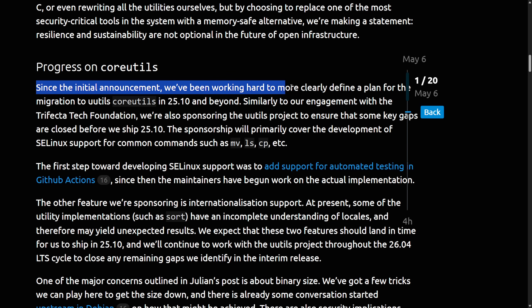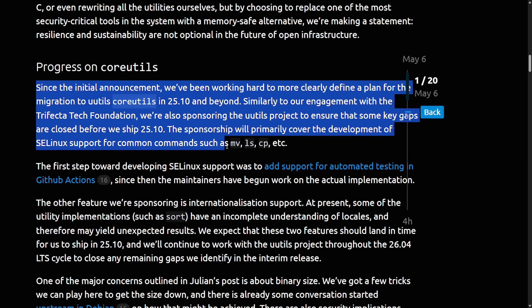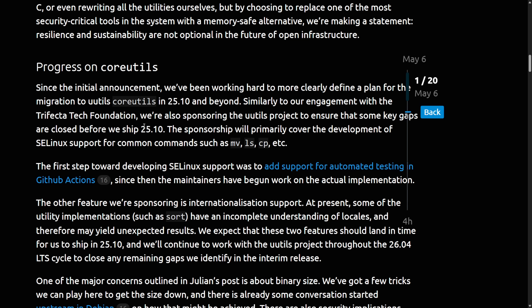Since that initial announcement, Ubuntu has been working to define a clear migration plan for core utilities in 25.10 and beyond. They're also sponsoring the uutils project through the Trifecta Tech Foundation to close key gaps before shipping 25.10, primarily covering development of SELinux support for common commands such as move, list, copy, and others. Ubuntu is definitely leading this decision to adopt Rust in future releases — will other Linux distributions follow? Time will tell, but Ubuntu is going to be a big player in all of this.